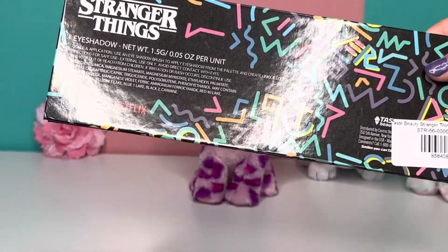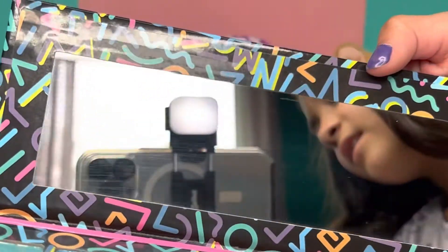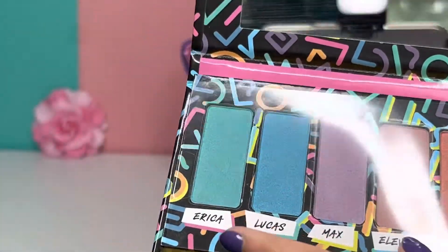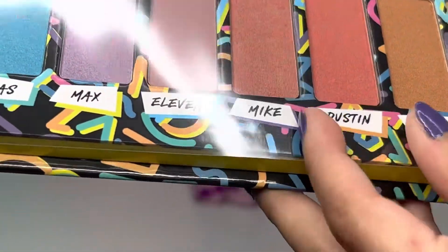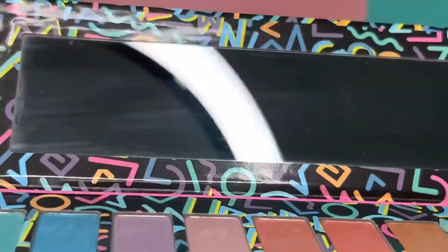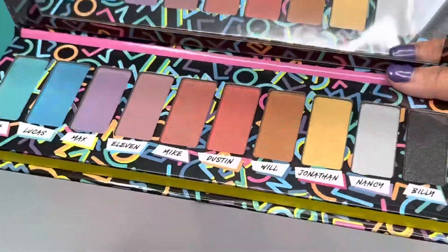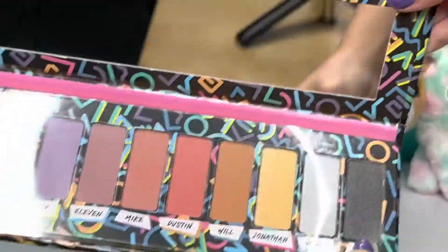It has a very nice mirror. And these are all the colors — I really, really like the colors and they are named after the characters, like Erica and Lucas, Max and Eleven, Mike and Dustin, Will, Jonathan, Nancy, and Billy. One more thing I have to ask — what's his name? They're missing one of the characters. They're missing a lot of characters that should be on this palette. So make a part two of this palette, please.